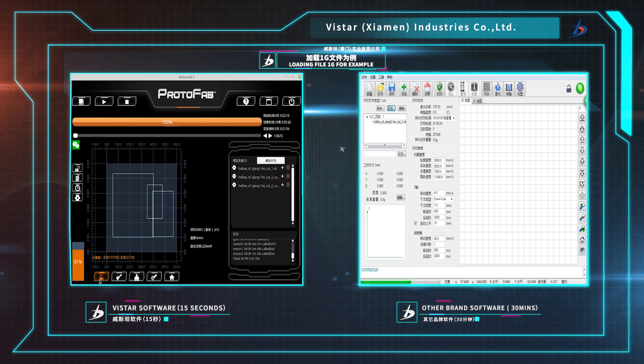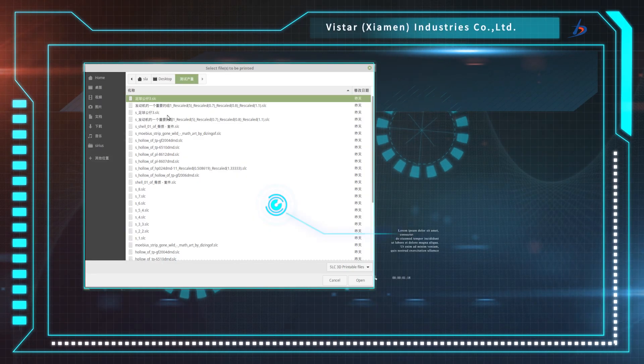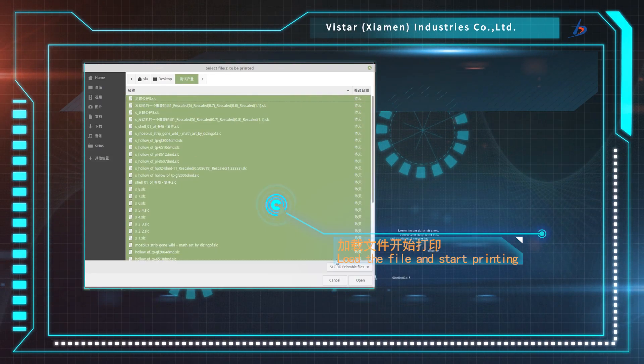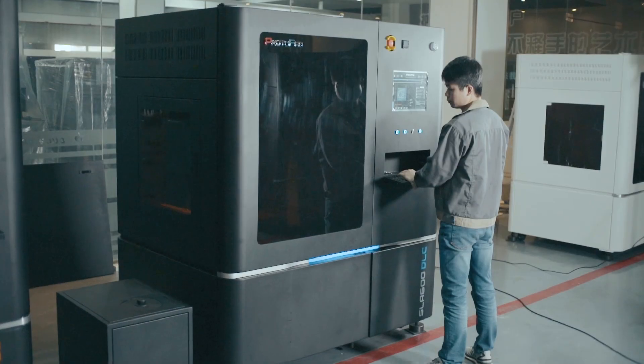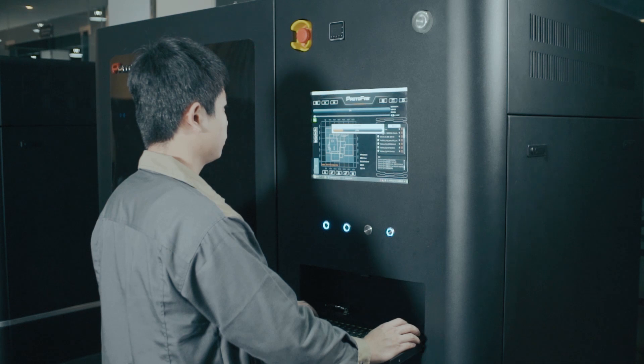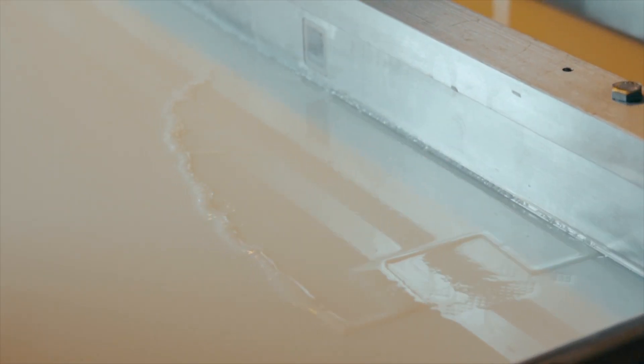Serious lets you quickly enter the printing state — even with a huge model — without waiting near the device. The operation of the software is extremely easy. After loading the file, just click Print. When the software comes out of the factory, it has carefully selected the best parameters for you, so that people who have never used 3D printing can also be proficient.